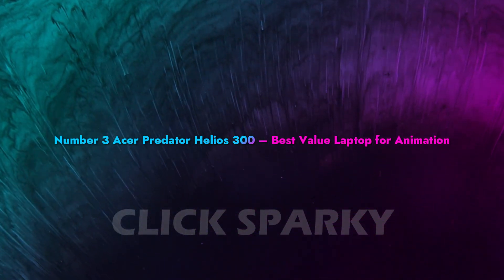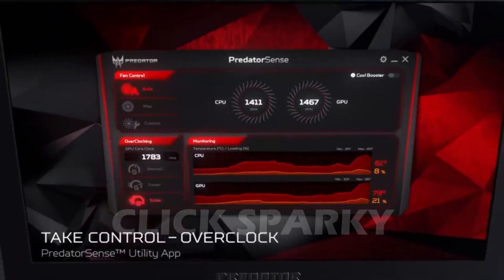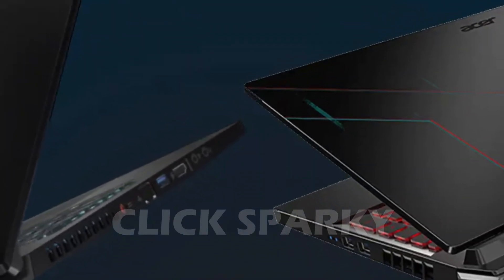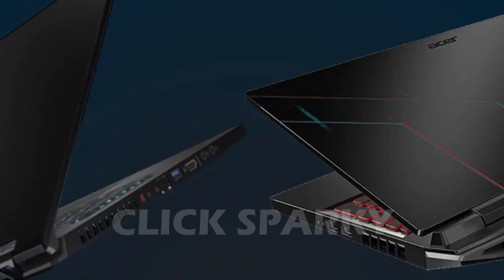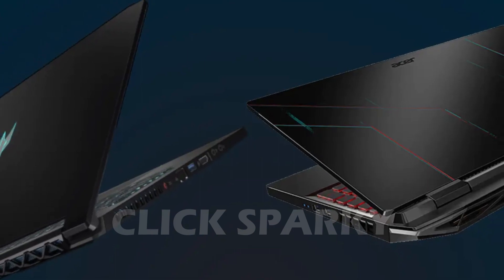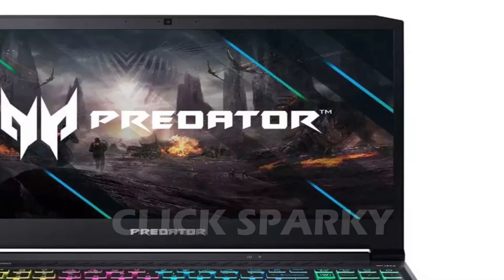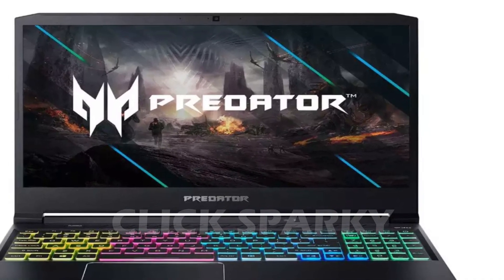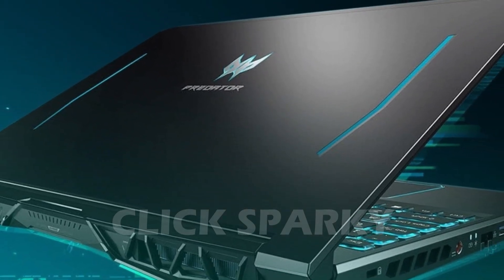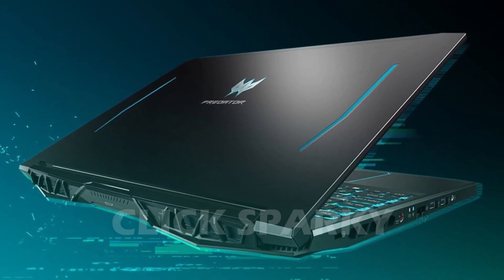Number 3: Acer Predator Helios 300 – Best Value Laptop for Animation. This is the first of two gaming laptops on our list. A gaming laptop packs enough power to handle hardware-intensive animation. The Acer Predator Helios 300 strikes an almost perfect balance between performance and price, and it can handle heftier 3D animation work. The Intel Core i7 delivers astounding clock speeds — 5.0 GHz is more than enough processing power to run any animation software smoothly.